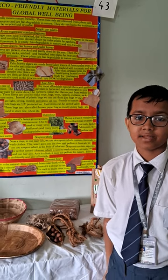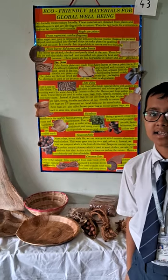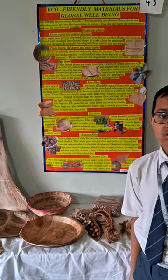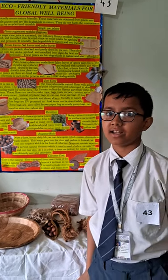Nowadays, our main concern is that our mother earth is getting polluted mostly with the single-use plastics. So to prevent our earth from pollution, we should use eco-friendly materials.